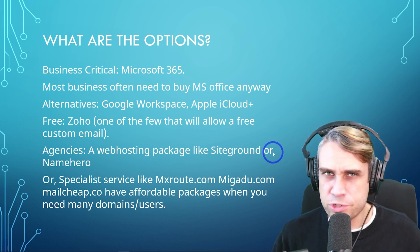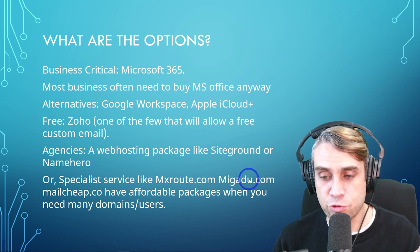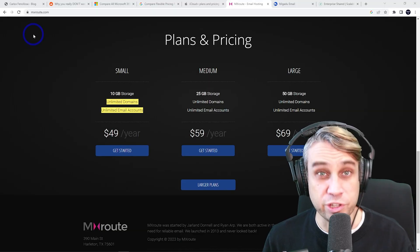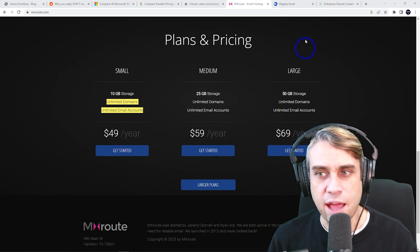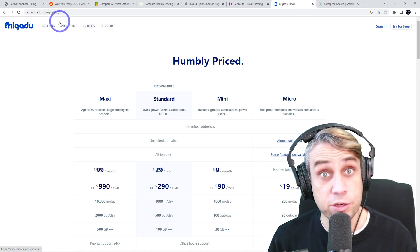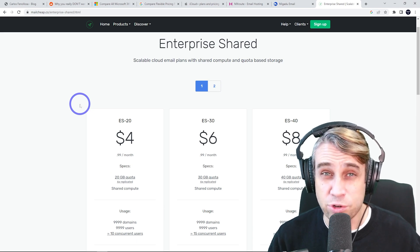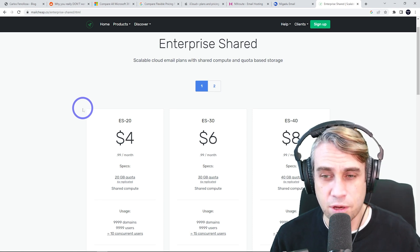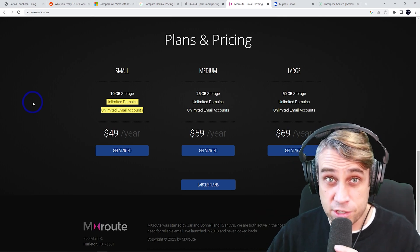If you're not interested in SiteGround or NameHero bundles, there are specialist email services like MXRoute, Migadu, and MailChimp. They have affordable packages for hosting many users and domains. MXRoute is really popular with web agencies — you get 10 gigabytes for $49 a year, with unlimited domains and unlimited email accounts. Migadu is very similar. These services specialize in genuine mailboxes and can't be used for marketing, newsletters, or outreach. They're popular with web design agencies providing custom email for clients. I'll link to those in the description — I'm not affiliated with any of them.